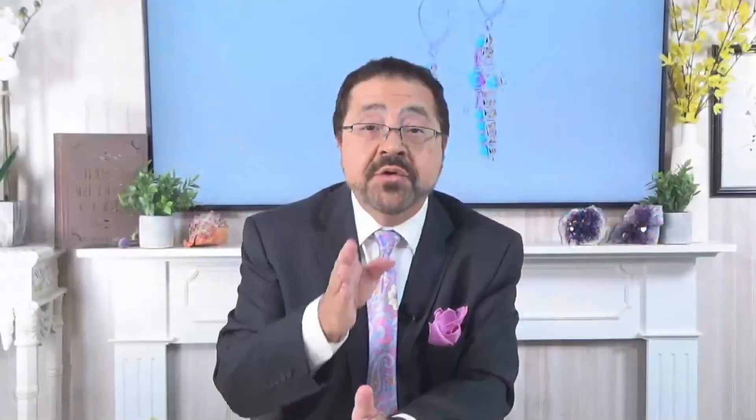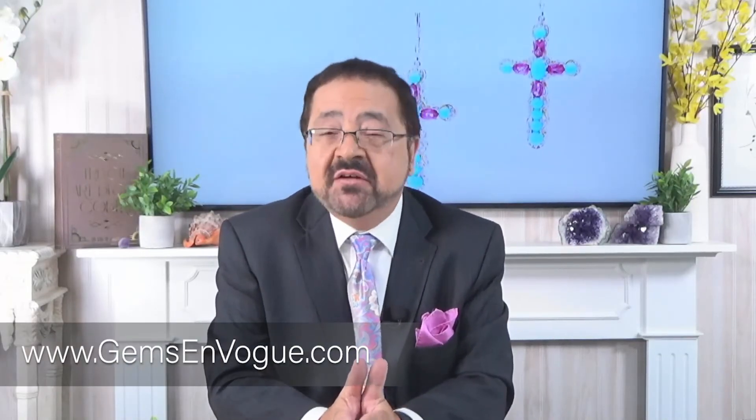I love pink topaz, and I know you're going to love pink topaz. The only way to get it is to go to www.gemsonvogue.com — just type in pink topaz and all this incredible collection and more will be there. Remember, shipping and handling is always on us. Happy shopping.